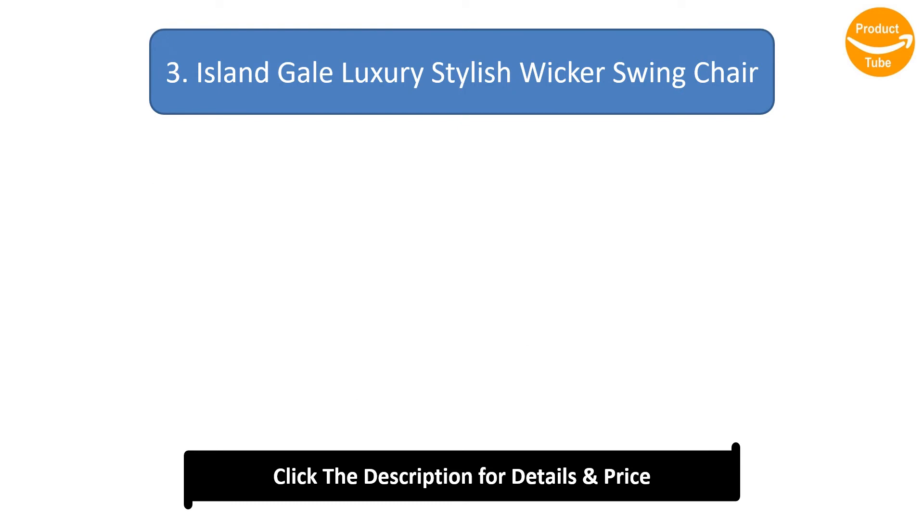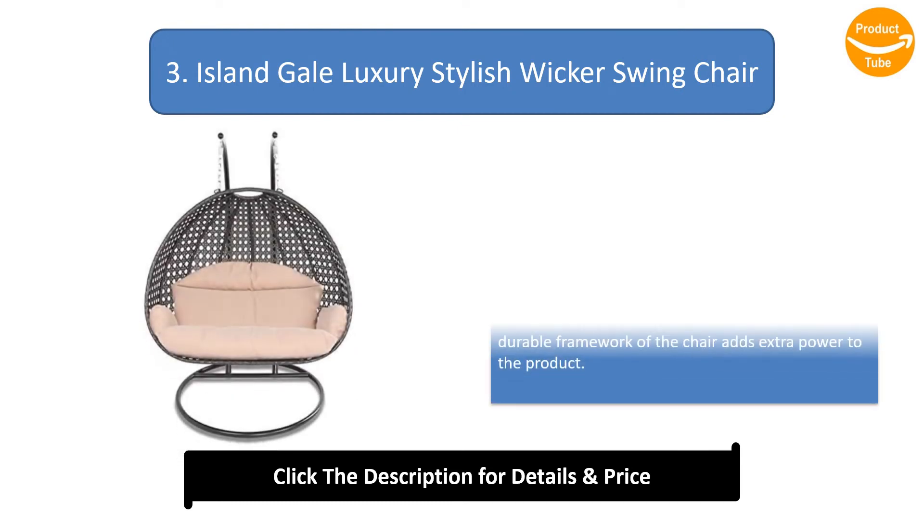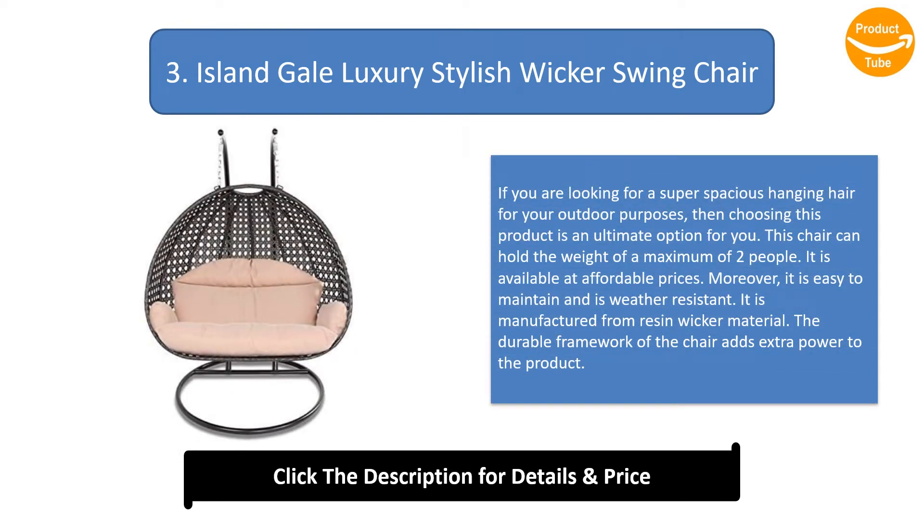Number 3: Island Gale Luxury Stylish Wicker Swing Chair. If you are looking for a super spacious hanging chair for outdoor purposes, then this product is an ultimate option. This chair can hold the weight of a maximum of 2 people and is available at affordable prices. Moreover, it is easy to maintain, weather-resistant, and manufactured from resin wicker material. The durable framework adds extra power to the product.